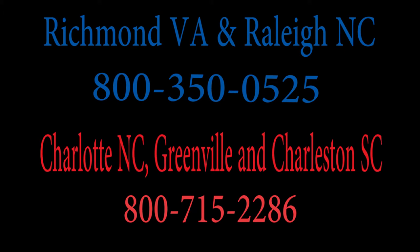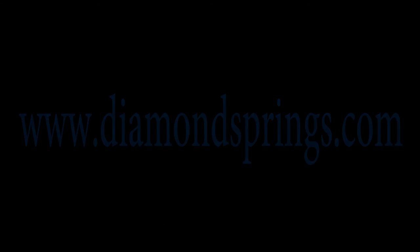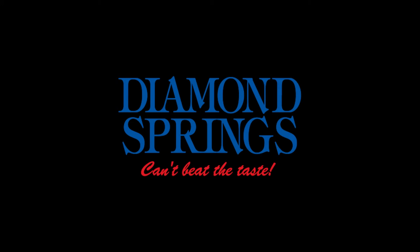If you have any questions about our service, please call today or log on to our website to see all the available brewer and product options. Coffee Express by Diamond Springs — can't beat the taste.